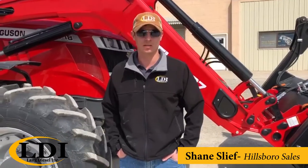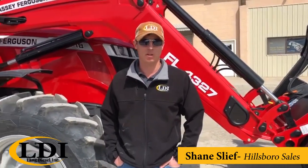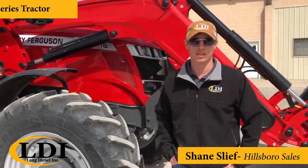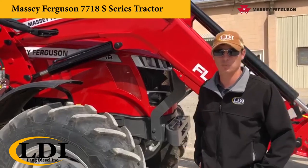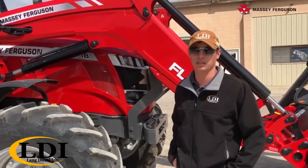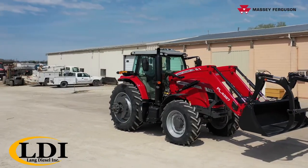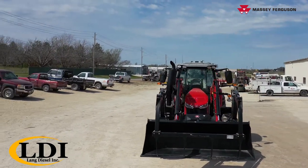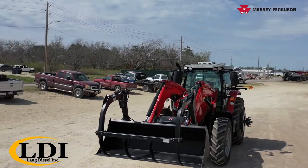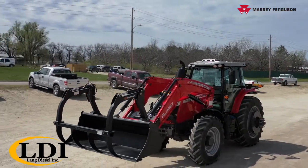Shane Sleaf with Lang Diesel in Hillsboro, Kansas. Today I'm going to talk to you about our 7718S Massey Ferguson — the S being the newest series in the Massey tractors. This particular model is a 180 engine horsepower, 135 PTO, and it is the largest of this frame size Massey available.